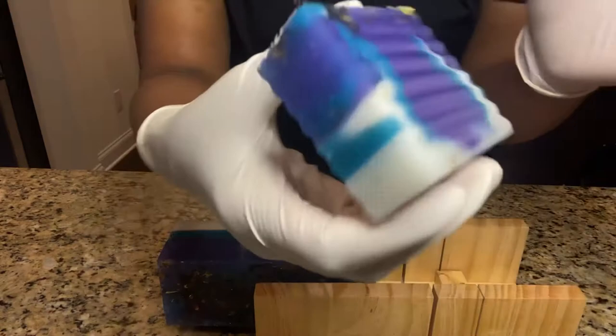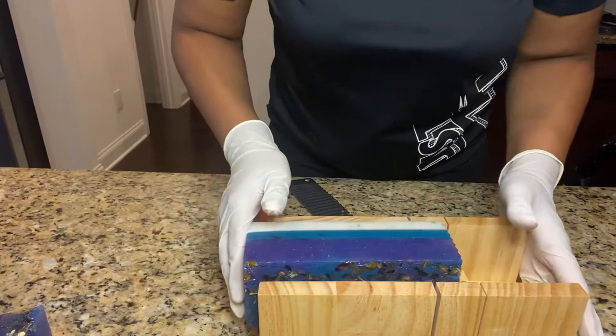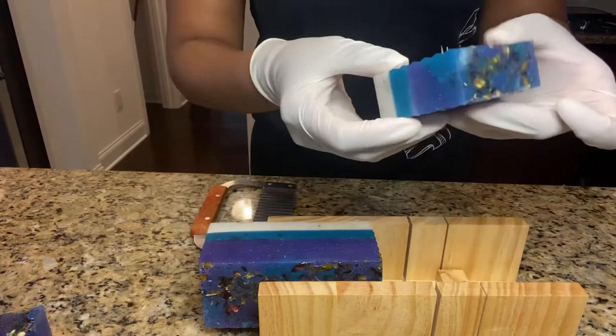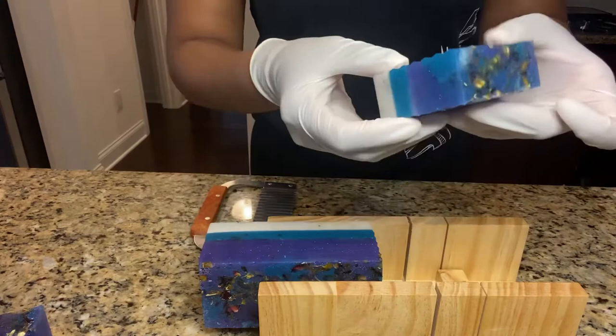Wow, beautiful. Really make some pretty cool designs — each bar is unique.